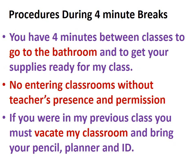Procedures during your four-minute breaks between classes: you have four minutes to go to the bathroom and get your supplies ready for my class. Do not enter my class without my permission or without me being present. If you were in my class previously, you need to exit the class and bring your pencil, planner, and ID.